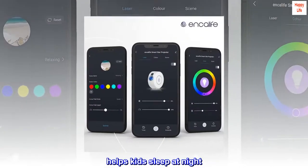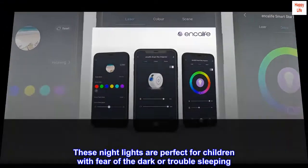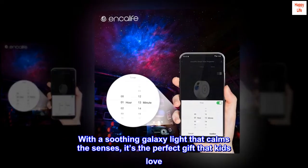Helps kids sleep at night. These night lights are perfect for children with fear of the dark or trouble sleeping. With a soothing galaxy light that calms the senses, it's the perfect gift that kids love.